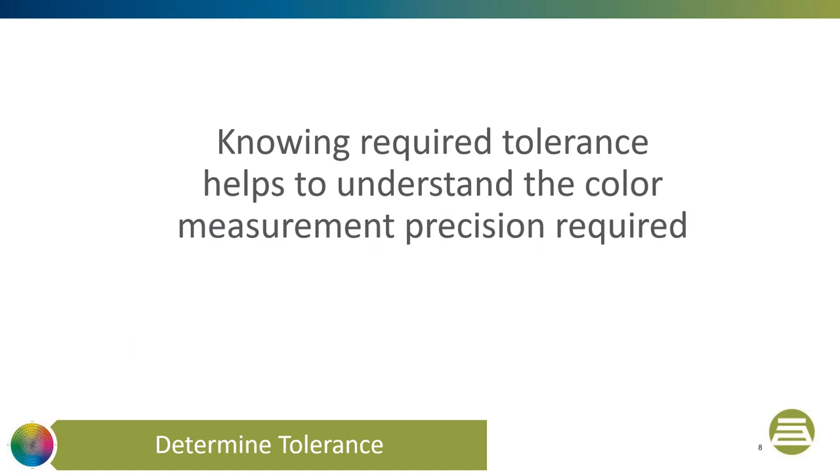On the other hand, if we measure and reject the material but visually accept it, we have made a false negative error — we will be rejecting material that is visually acceptable. Even worse, if we measure and approve the material but it is visually unacceptable, we have made a false positive error and we will ship bad material.